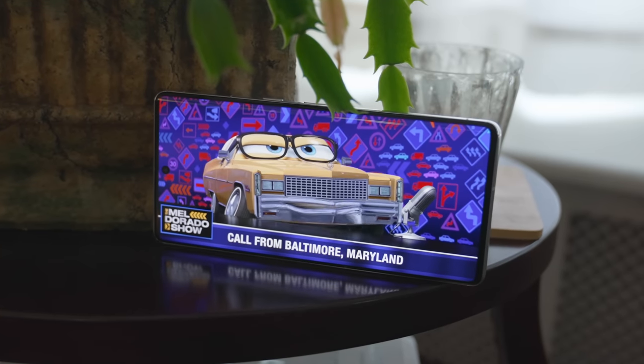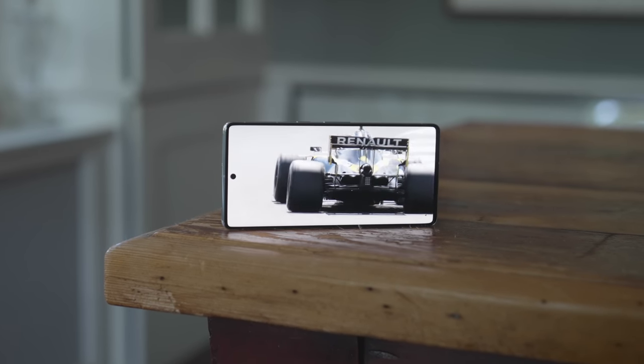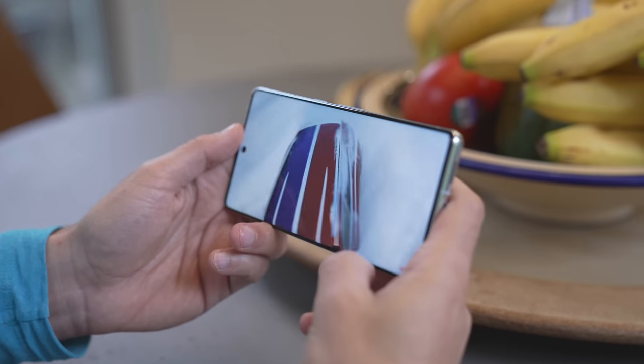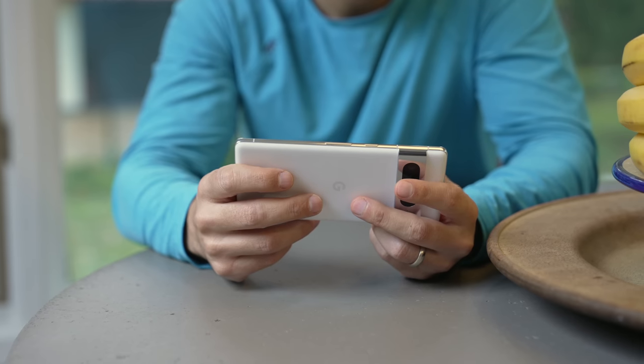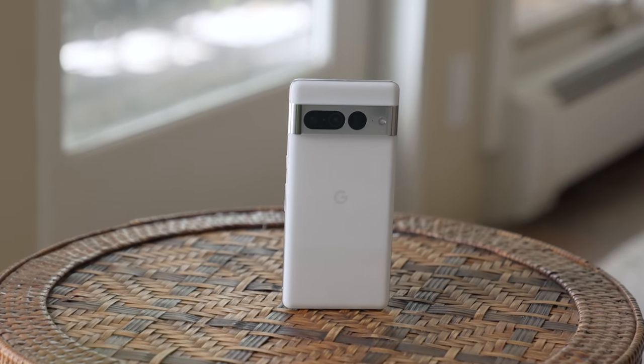So with Google doubling down on software features, did they do enough with the Pixel 7 Pro? Is it a good value at $899? Keep in mind you can also get a Pixel 7 with many of the same features for $599, which a lot of people should just jump at. Ultimately, if you're looking for possibly the smartest smartphone on the market and you're not someone who needs the most impressive specs, the Pixel 7 Pro gives you a very good experience at a price lower than its competitors.